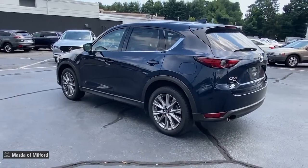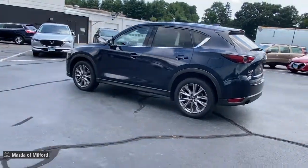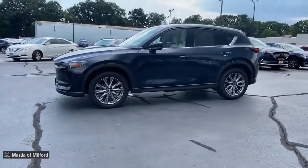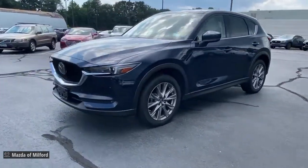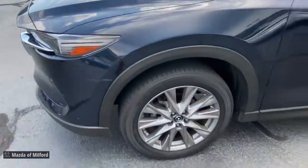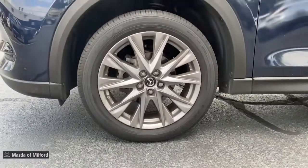These are just some of the great options this vehicle comes with: sunroof/moonroof, keyless entry, power liftgate, power passenger seat, fog lamps, aluminum wheels, heated front seats, electronic stability control, dual zone AC, and power driver seat.